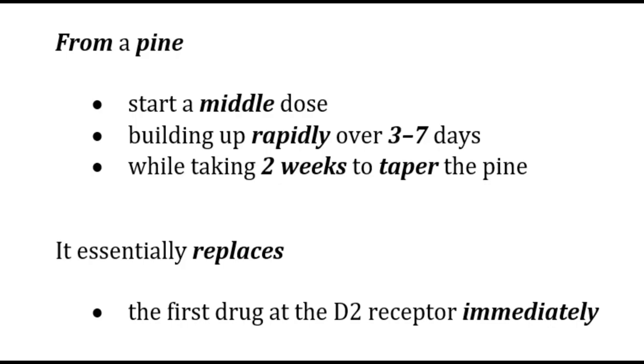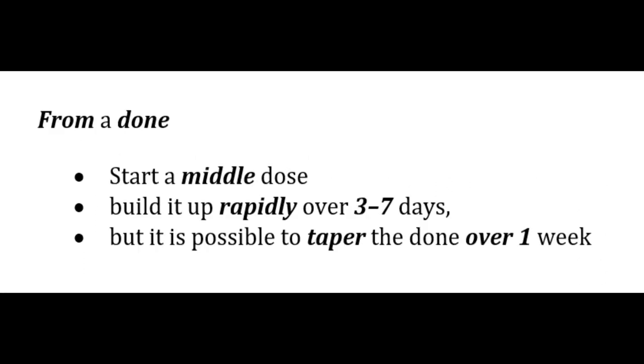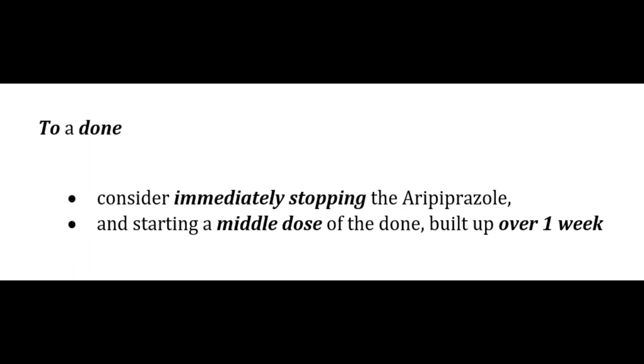Switching to aripiprazole from a pine: start at a middle dose, build up rapidly over 3–7 days, while tapering the pine over 2 weeks to allow re-adaptation of cholinergic and histaminic receptors and slower offset of sedation. From a done: start at a middle dose, build up rapidly over 3–7 days, but the done can be tapered over 1 week. Switching from aripiprazole to a pine: consider immediately stopping aripiprazole (due to its high D2 potency and >2-day half-life), then start at a middle pine dose and build up over 2 weeks. To a done: consider immediately stopping aripiprazole and starting a middle dose of the done, building up over 1 week.